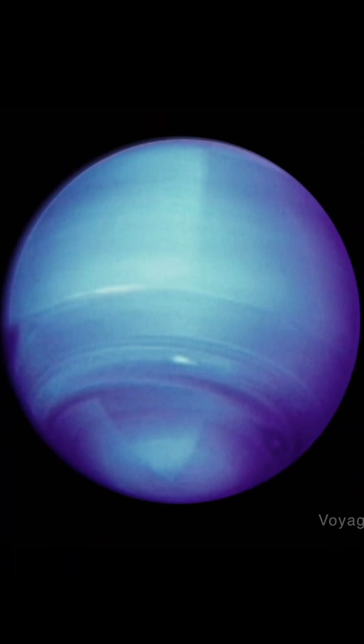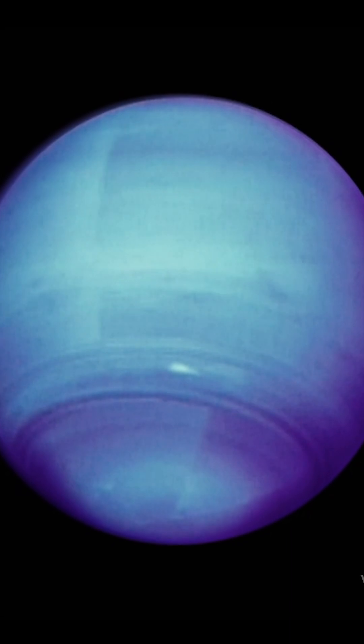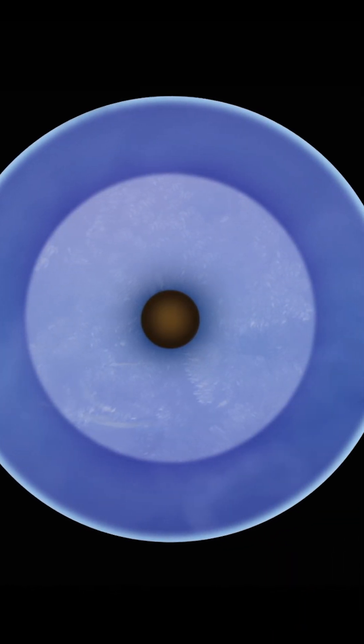Neptune has a thick and violent upper atmosphere. Winds rip around the planet faster than the speed of sound, creating massive storms. In the lower atmosphere, it's a chaotic ocean of liquid gas.